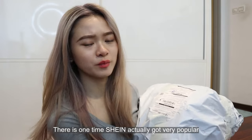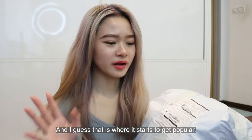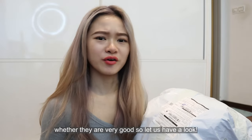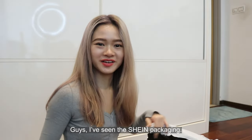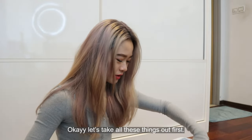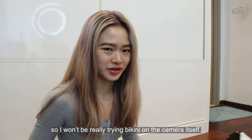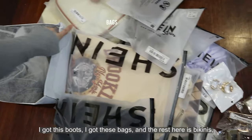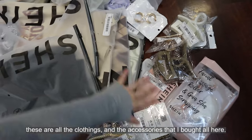There was one time Shein actually got very popular. A lot of people are showing Shein products on TikTok and Instagram as well, and I guess that is where it starts to get popular. So I have to try it out and see whether they are very good. So these are the products I bought from Shein — I got these boots, I got this bag, and the rest here is the bikini, all the clothing, and the accessories.